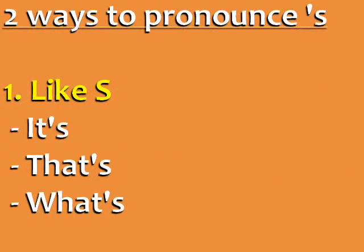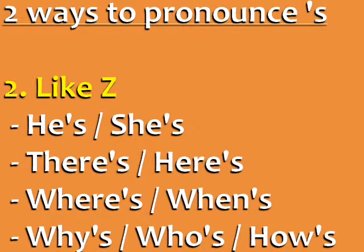There are two ways to pronounce apostrophe S. It is pronounced like S in these words: it's, that's, what's. Apostrophe S is pronounced like Z in these words: he's, she's, theirs, hears, wears, when's, why's, who's, how's.